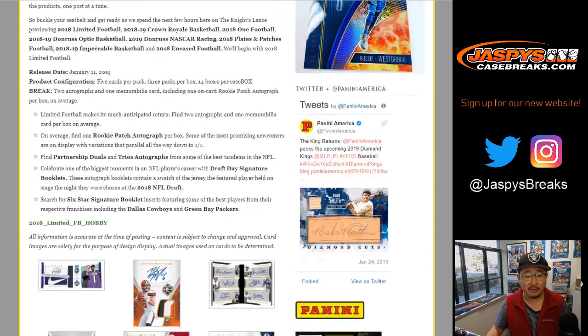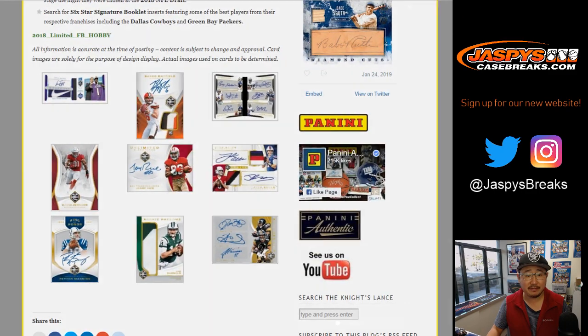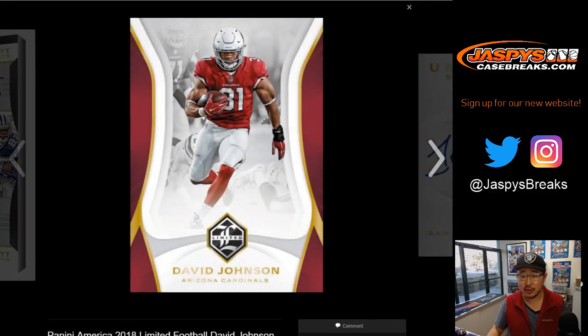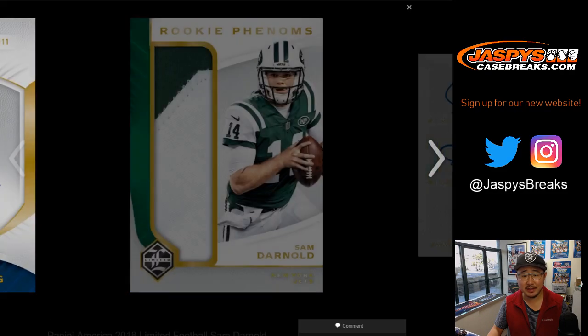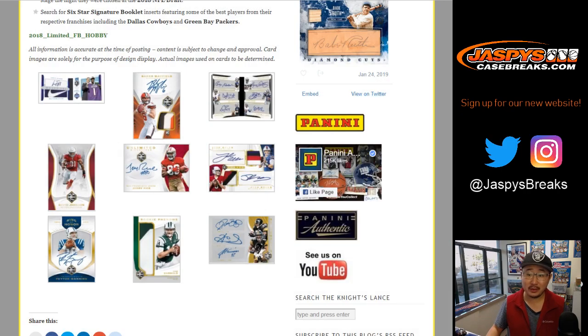You can see all the different configurations they have going on, so it's going to be a lot of fun stuff. All the big rookies, of course. These are just photoshopped. Limited is always a nice clean look — vets, rookies, nice relics. That would be pretty cool to get.